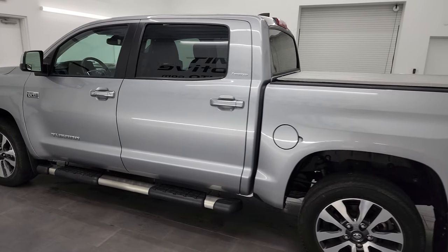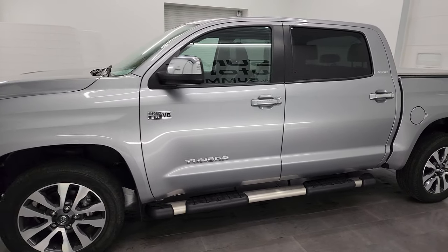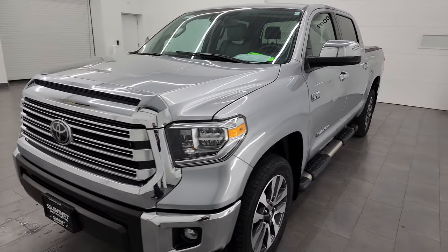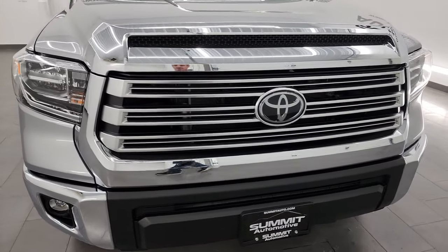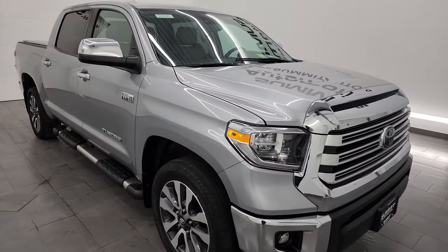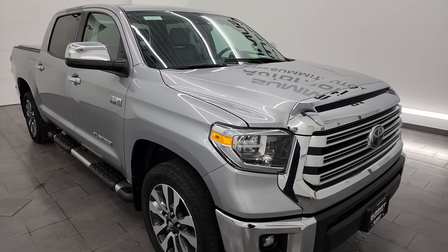This 2021 Toyota Tundra has the 5.7 liter V8 engine, paired up with a 6-speed automatic transmission, puts out 381 horsepower. This truck has been fully safetied and inspected by our service shop per the state of Wisconsin inspection process. It has a fresh oil and filter change, all the fluids have been checked and topped off, and this truck is 100% ready to go.